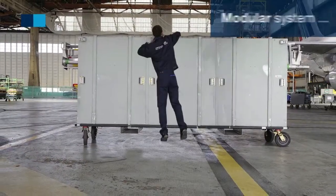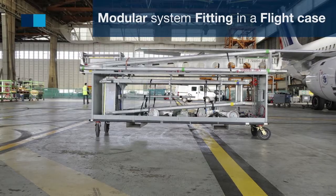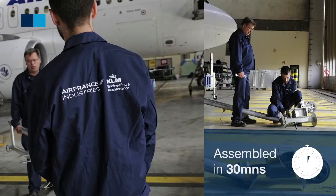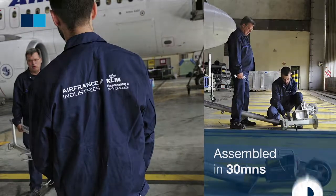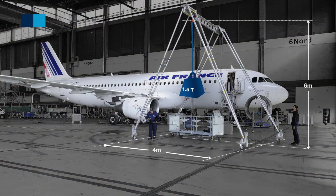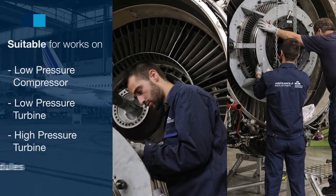The specific tooling is a modular system fitting in a fly case. It can be assembled within 30 minutes and allows hoisting with a maximum capacity of 1.5 tons, covering modules such as LPC, LPT, and HPT.